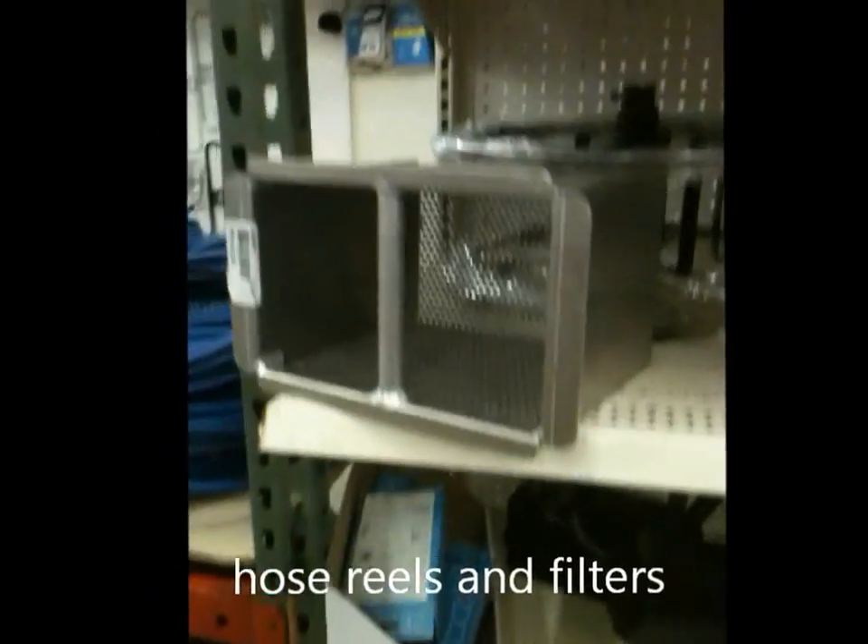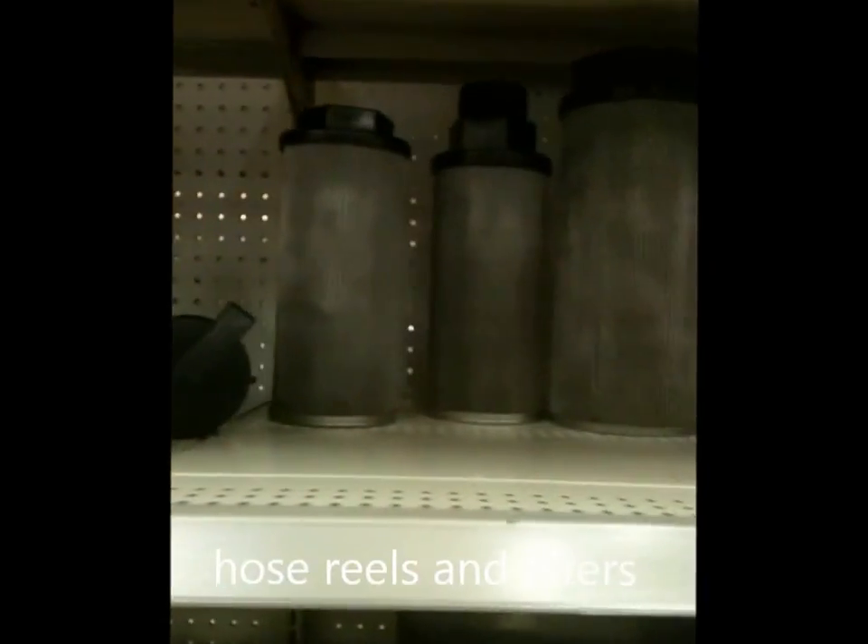Here is a filter for a dirty water tank, more aluminum parts for holders, trigger sprayers. Did you see the hose reels? Here's the spinner. Here's some filters for the dirty water tank. We've got knee kickers up here.